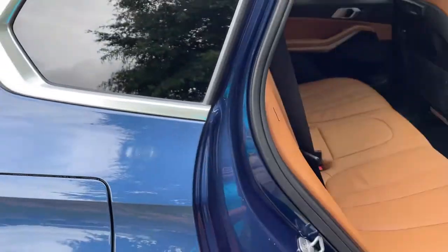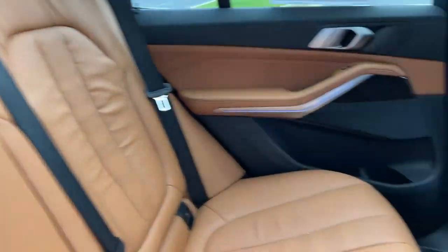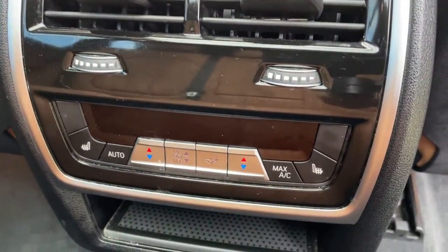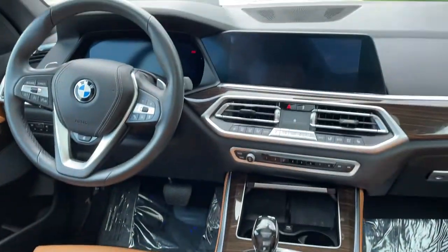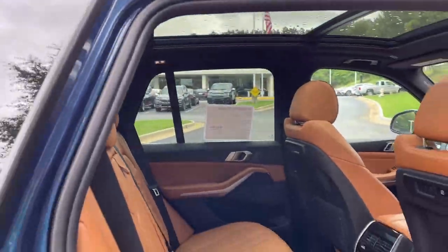Comfort access keyless entry for the vehicle with the beautiful Cognac leather interior. You've got ventilation here in the second row, and you also have heated seats in the second row. You've got your infotainment system up front with iDrive 7, and then your panoramic moonroof.